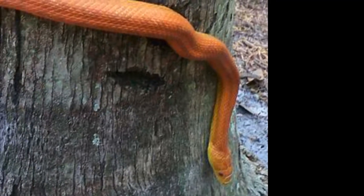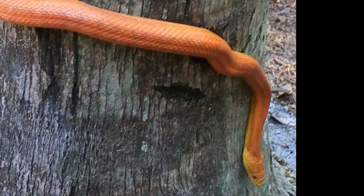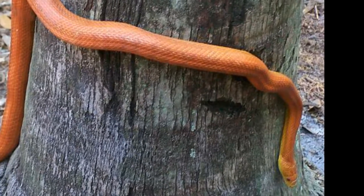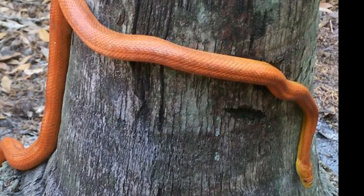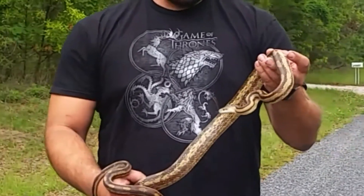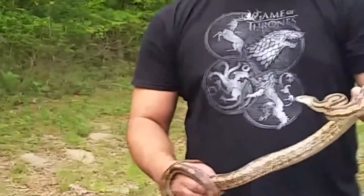The everglades rat snake is a very stunning species and is not as common as the other three varieties. They have such a stunning orange color that they are often kept as pets, and are similar in appearance to the yellow rat snake but with a much more striking orange color.